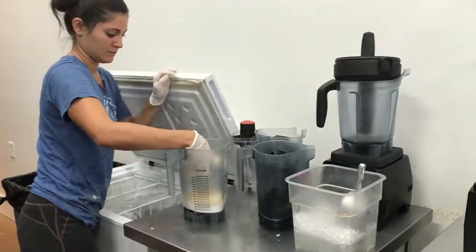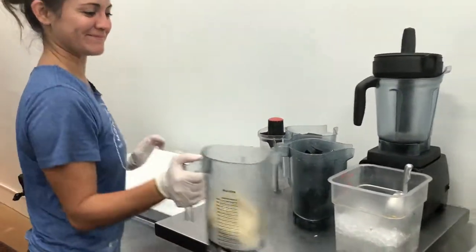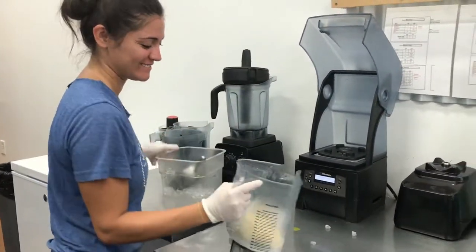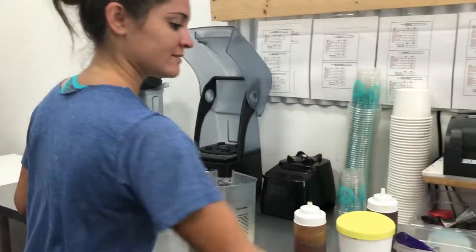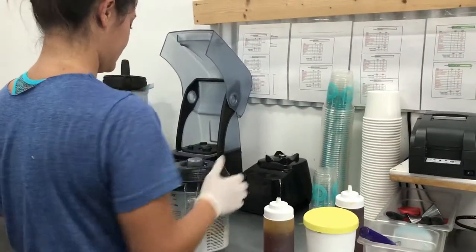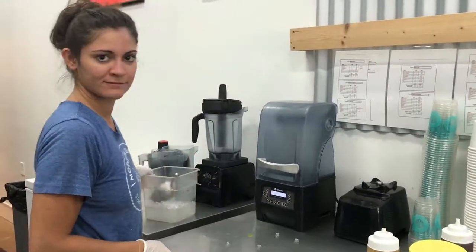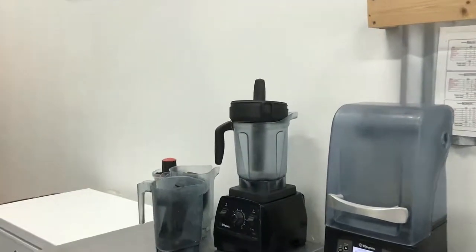Right now Megan is making what looks like a banana protein smoothie. We use frozen fruit — instead of the store-bought frozen fruit, we freeze it all in-house. We get it in, chop it up, and bag it in ourselves. That way we can ensure the quality and the standards.